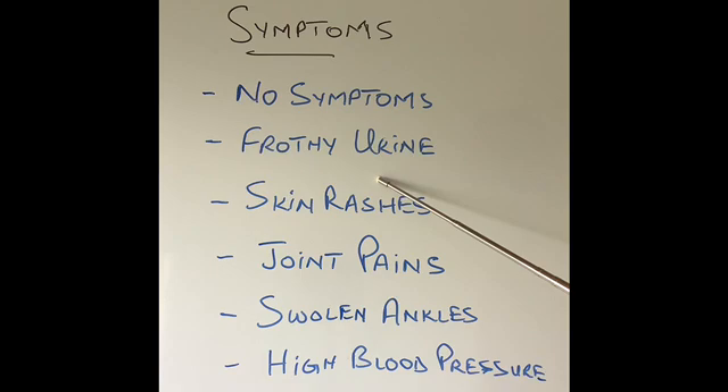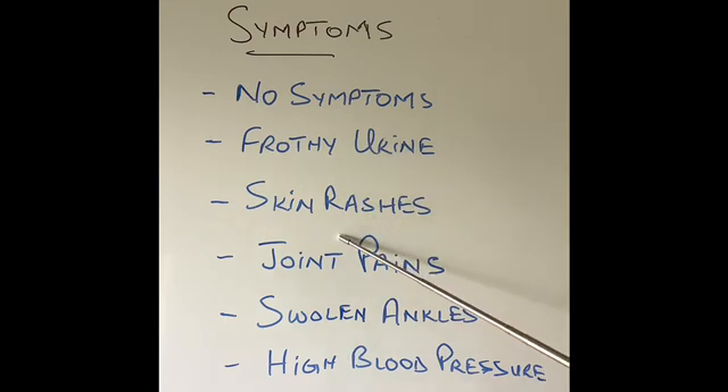In some patients who have quite severe glomerulonephritis, because they are passing so much protein in their urine, their urine becomes very frothy. Some patients complain of skin rashes, because skin rashes can also be autoimmune. Joint pains can happen, again because they can be autoimmune. Swollen ankles can occur because their proteins become low, as they are passing too much protein in the urine — their ankles swell up, their tummy can swell up, they can get a puffy face because proteins keep the fluid in our blood. When the proteins are low, all the fluid goes out of our blood into our tissues and all the tissues start getting swollen.